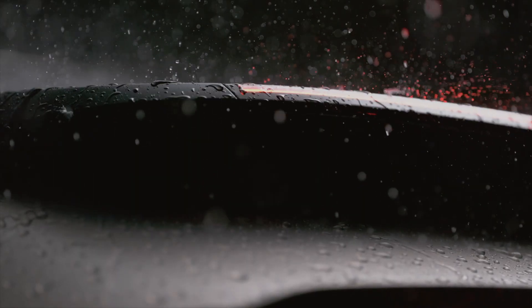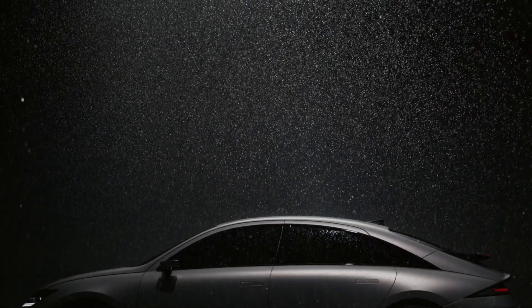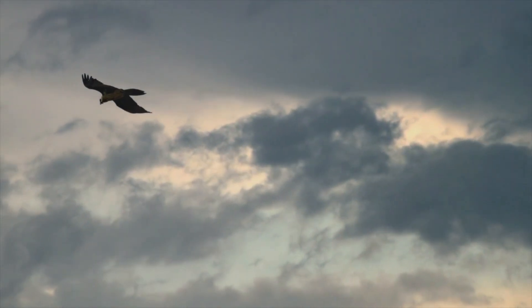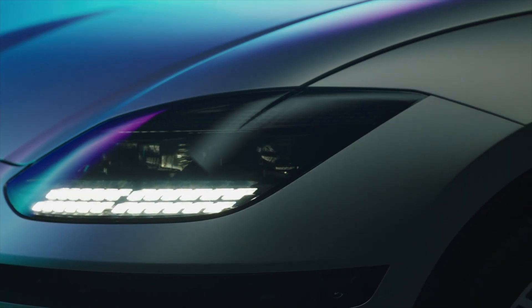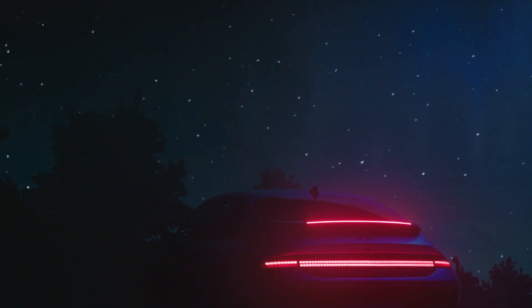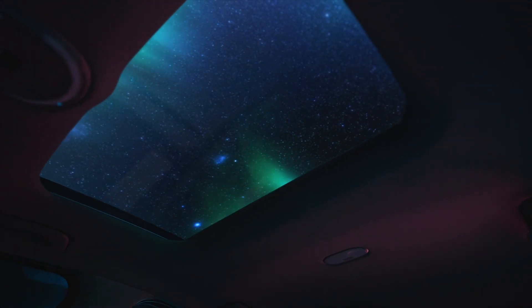Hyundai hasn't released any real details, but it is built on the eGMP platform that's underneath the Ioniq 5 and Kia EV6, so I think it's safe to assume some things. Under those two cars, there are two different battery sizes and a choice of rear or dual-motor all-wheel drive. Ranges on the Ioniq 5 span from 220 miles to 330. Also, let's not forget that the 800-volt charge speed on the eGMP platform is among the quickest on any production electric vehicle that you can buy today.